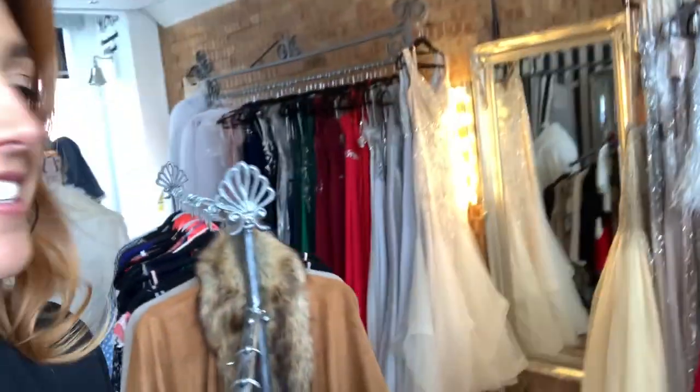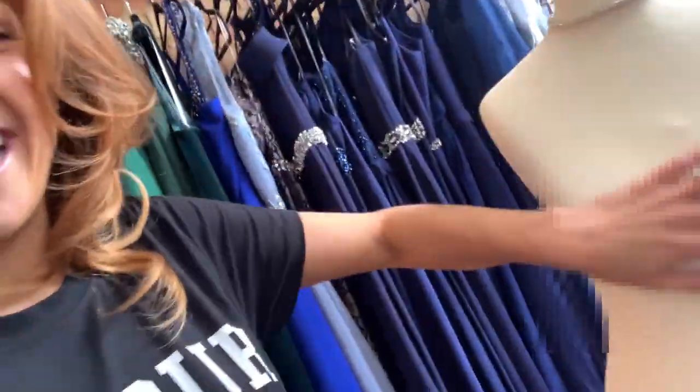Hi everyone, it is week seven of lockdown and I thought I'd come into the shop today and do a video on different shapes of dresses.